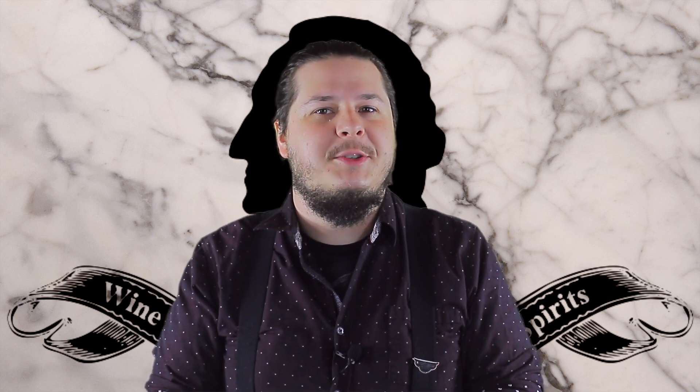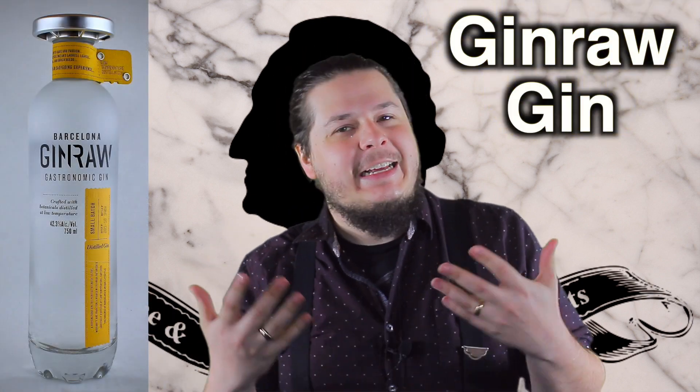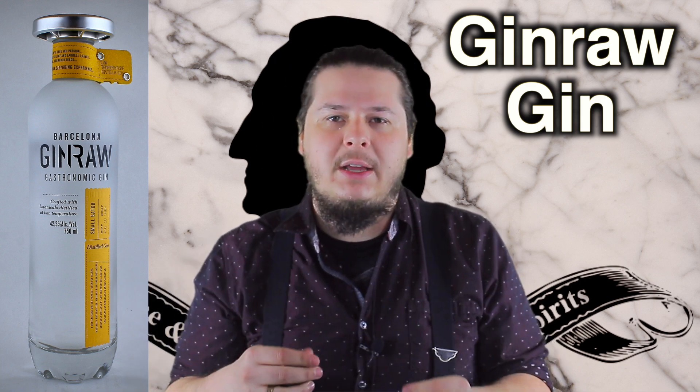What's up, everybody? It's Shane from Washington Wine and Spirits, and I'm here with another shot for you. In today's shot, I want to talk to you about a wonderful product from Spain, the Gin Raw Gin. This is exceptional and unique.